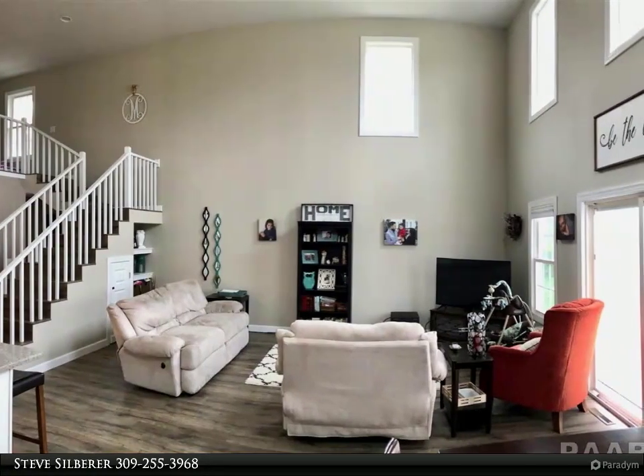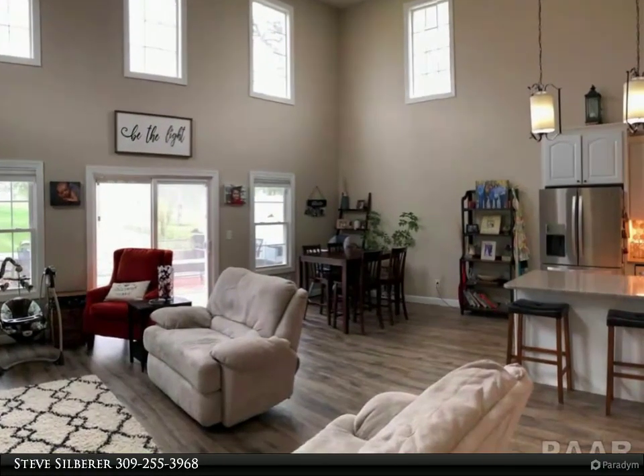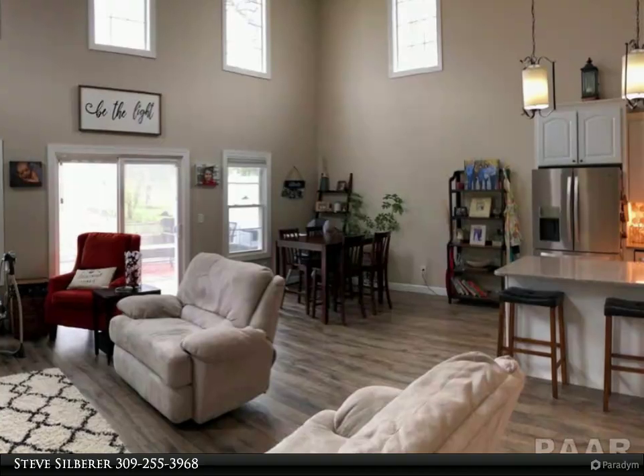The main level of the home also has a large master bedroom with walk-in closet and en suite bath, a nursery or home office, and laundry with half bath.